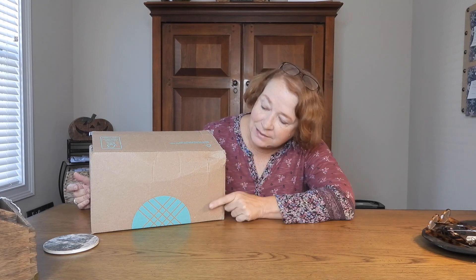Hey guys, this is Kathy here on my YouTube channel, Kathy's World. Welcome back to my channel — I'm so glad you're here today. I hope you're having a wonderful day wherever you are. Today we're doing a Stitch Fix unboxing.